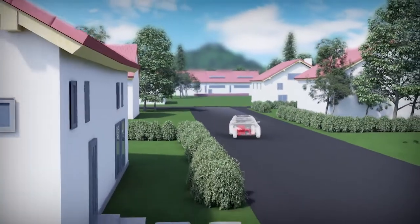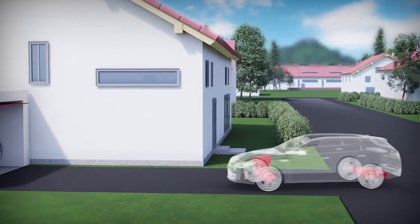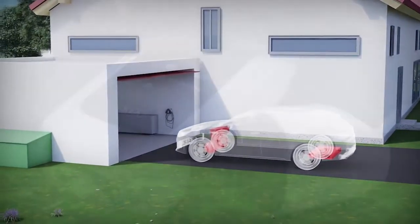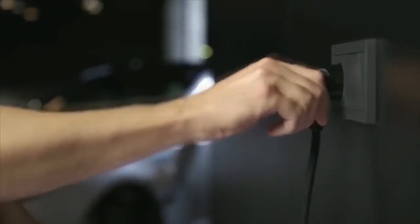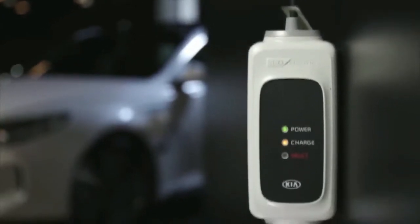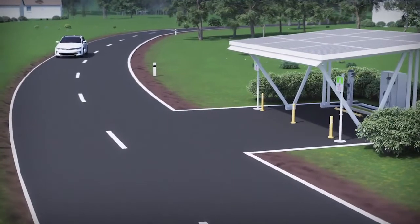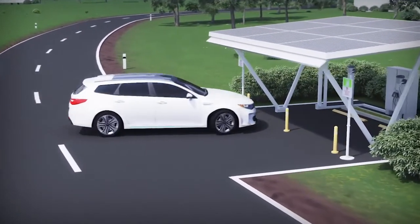The big advantage of a plug-in hybrid compared to a hybrid is that it can be plugged in to recharge the high voltage battery. The charging can be simply performed at any place with an installed domestic electricity socket, just like charging a smartphone. Alternatively, the plug-in hybrid cars can be charged conveniently at public charging stations.